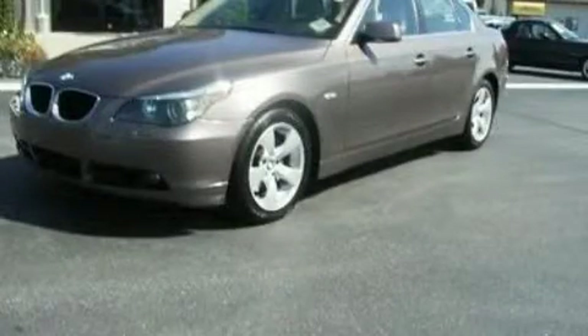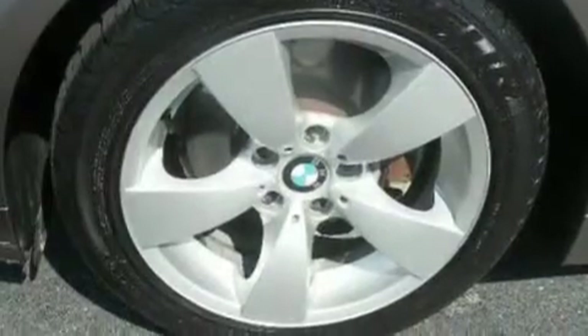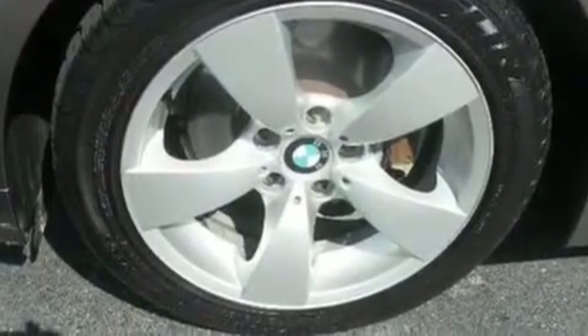This is a 2006 BMW 530, a great fit and finish. It features a 3.0-liter six-cylinder engine and an automatic transmission.